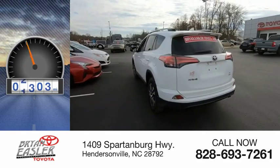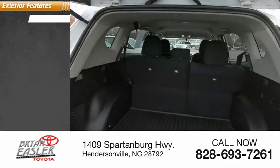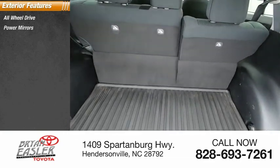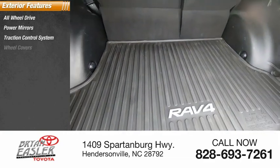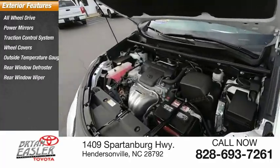This vehicle has less than 40,000 miles. Here are some of this vehicle's great options: all-wheel drive, power mirrors, traction control system, wheel covers, outside temperature gauge, rear window defroster, rear window wiper.